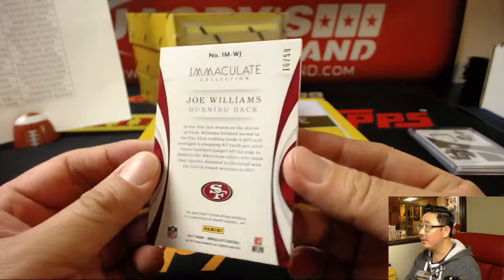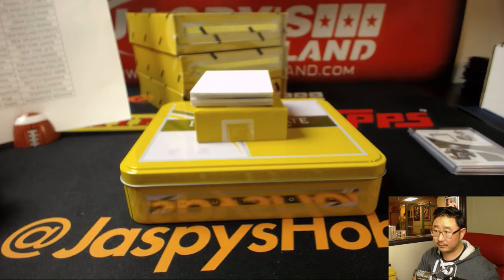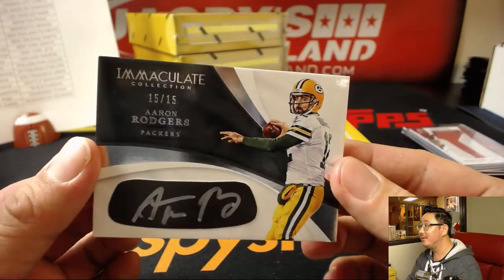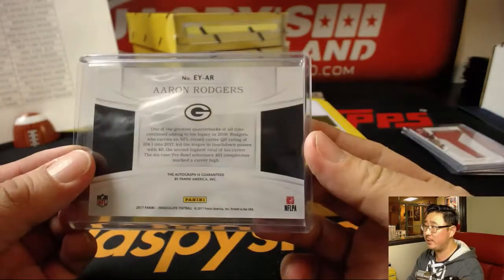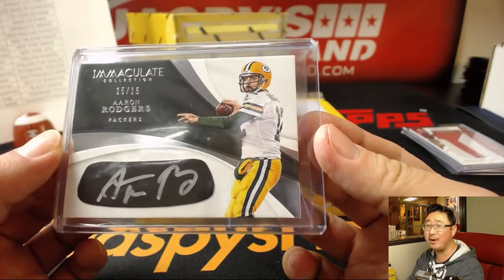Numbers, two-color patch — Joe Williams, another one for the Niners, 10 out of 50 for the X line. Aaron Rodgers — nice. Discount double check. 15 out of 15, silver ink autograph. It's Rodgers' time in the city — that goes to Ed and the Green Bay Packers. Nice Aaron Rodgers.